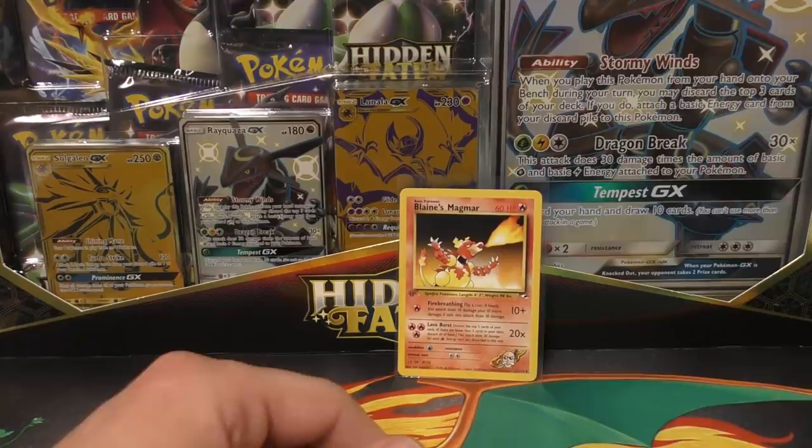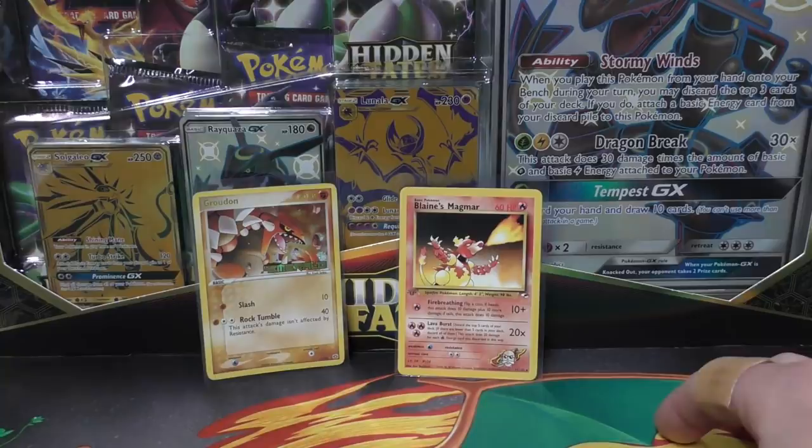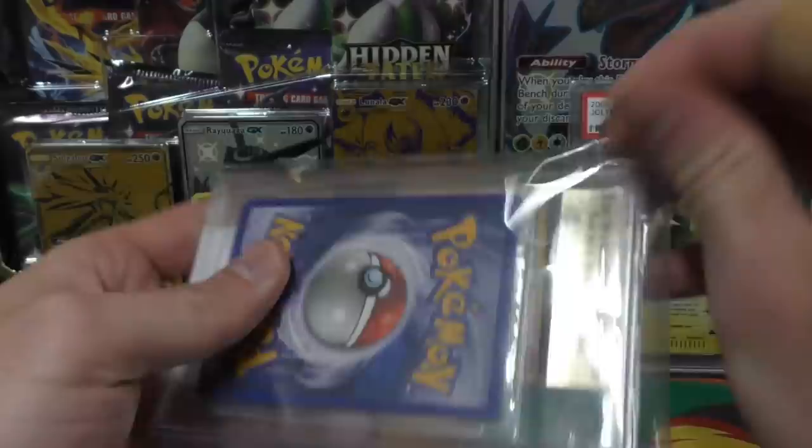Next up I got a Groundon reverse holo emerald. I've got a lot more reverse holos but haven't shown you guys most of them. I told you these Jolteons were underpriced, so when you didn't buy them I went and bought some more myself. I think I got one for four hundred and ten, and then I got one right here — this is a BGS mint 9.5 from Beckett.